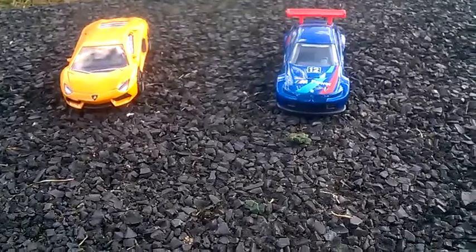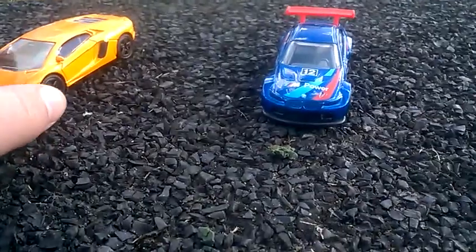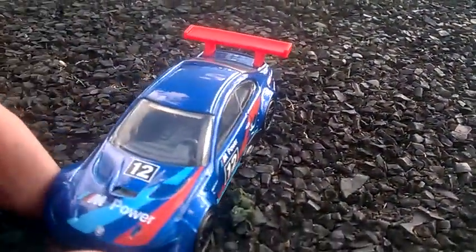First, drifting. The Aventador is not really shaped for drifting, as you might have seen. It didn't look that good at drifting. The M3 has a spoiler. The wheel has a shape.